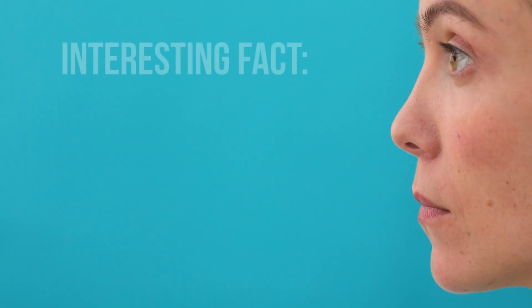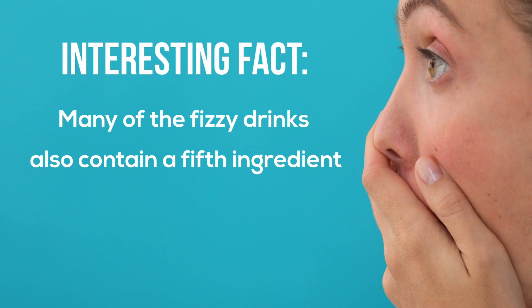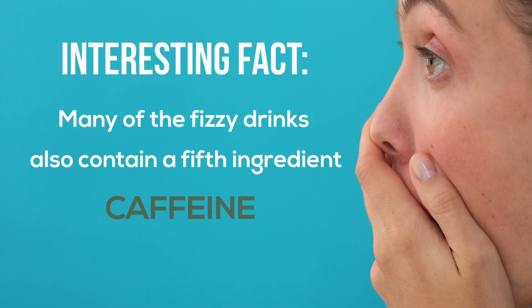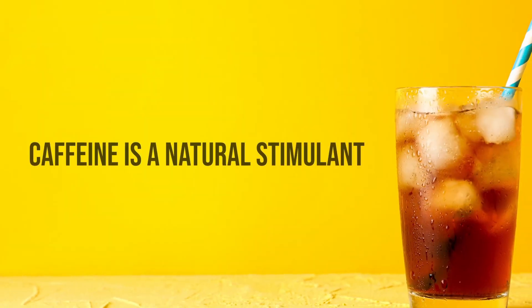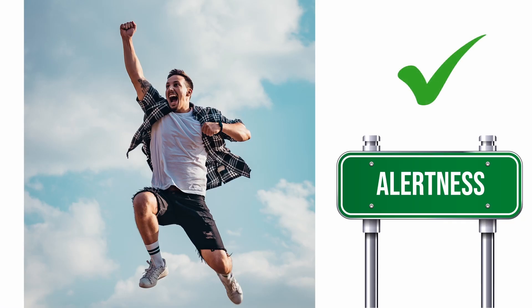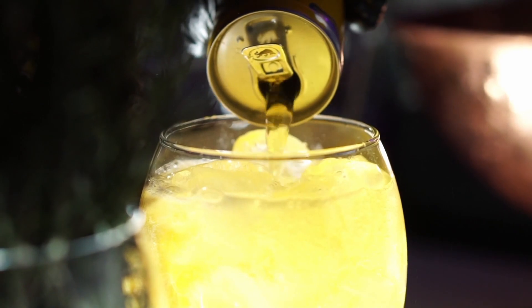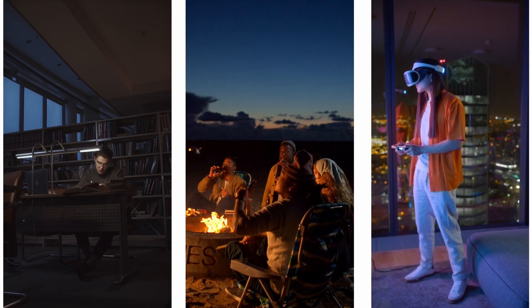However, an interesting fact that may surprise some people is that many of these fizzy drinks also contain a fifth ingredient: caffeine. Caffeine is a natural stimulant, which essentially means that it temporarily wards off drowsiness and restores alertness. Most of us may associate caffeine with a strong cup of morning coffee, or a midnight energy drink that helps us stay awake while studying for exams, pulling an all-nighter, or pushing through a late-night gaming session.